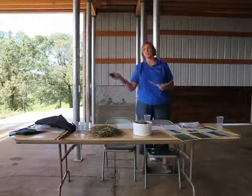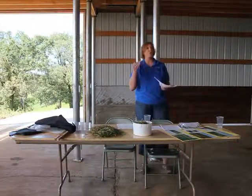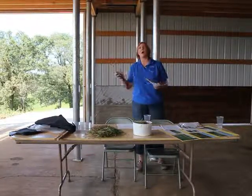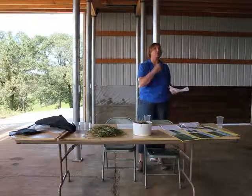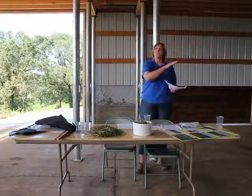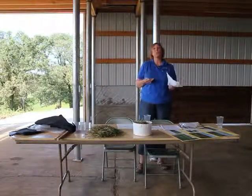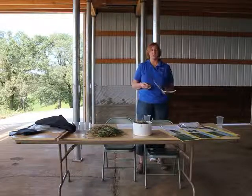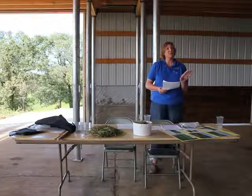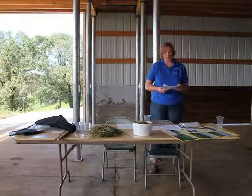We are the NIRS Forage and Feed Testing Consortium — the only organization like us in the whole United States that we're aware of. We are working to standardize methodology across the board. If you use a lab that uses NIRS, we hope you use a consortium laboratory. We estimate that about 75% of forages are tested by NIRS in the United States, whether you know it or not.